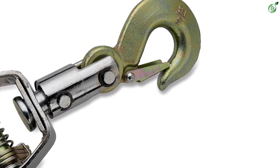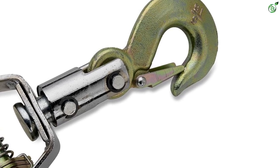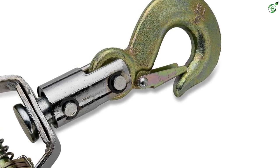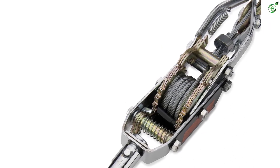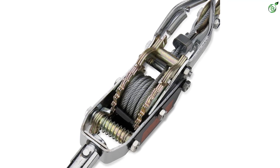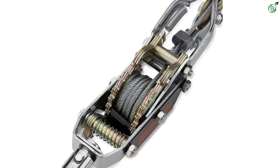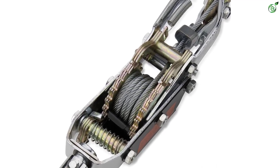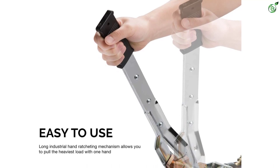Engineered and designed with a great ratcheting pulling system, this tool provides one-handed operation while winching or pulling the heaviest loads. The overall cable length on this come along is 12 feet long and 6 mm thick. The double gear design lock ensures an even distribution of force and is easy to gauge to make smooth, consistent, and easy pulling. The maximum load capacity of this come along winch is 5 tons.